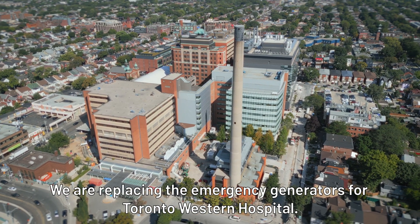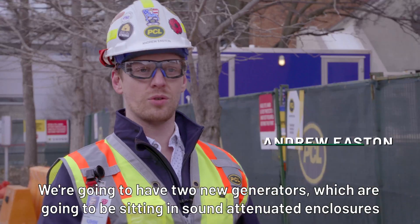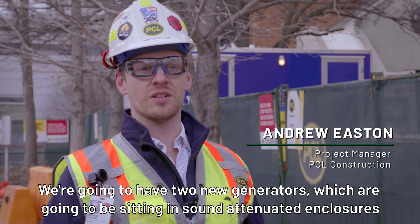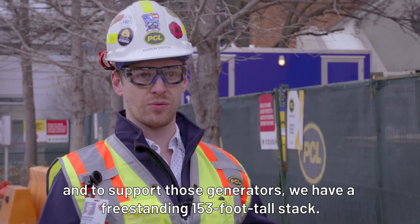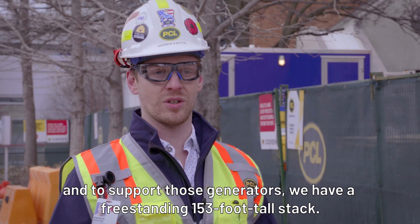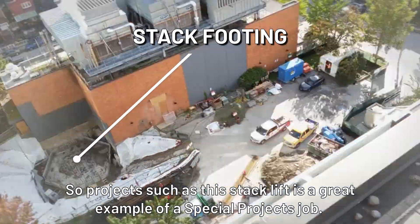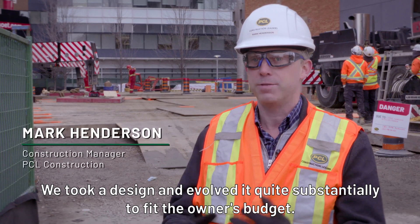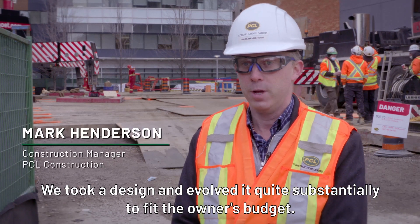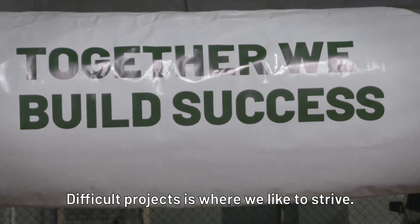We are replacing the emergency generators for Toronto Western Hospital, servicing the Fell and East Pavilion. We're going to have two new generators sitting in sound-attenuated enclosures, and to support those generators we have a free-standing 153-foot-tall stack. Projects such as this stack lift are a great example of a special project's job. We took a design and evolved it quite substantially to fit the owner's budget. Difficult projects is where we like to strive.